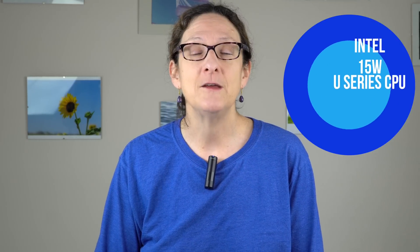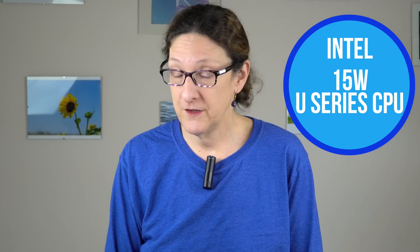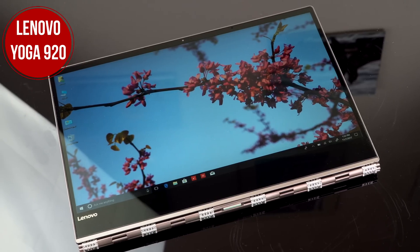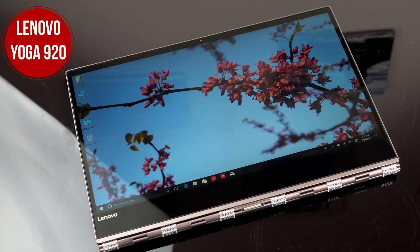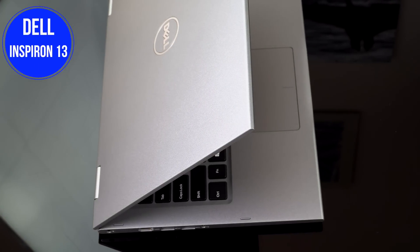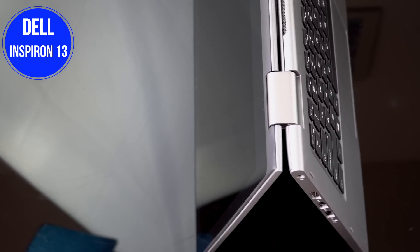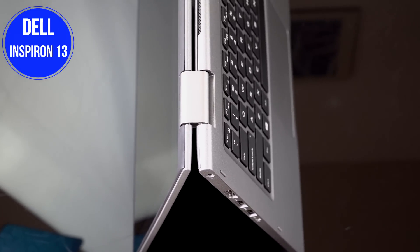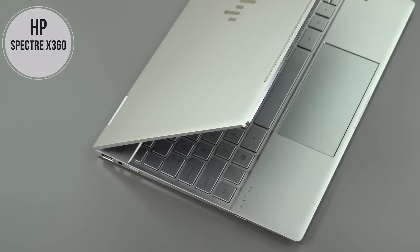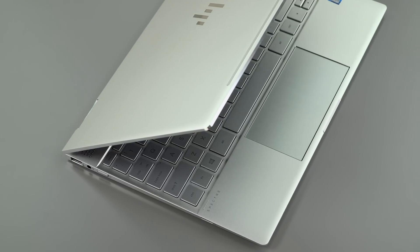First up, ultrabooks — those 13.3-inch or 14-inch, sometimes 15-inch, thin-and-light laptops with Intel's 15-watt U-series CPUs. This is a great time to buy them because they were just refreshed with Intel 8th generation CPUs. We saw the Lenovo Yoga 920, Dell XPS 13, Dell Latitudes, Lenovo ThinkPads, and ASUS ZenBook Flip and ZenBook 13 all get refreshed, so they'll be current for many more months to come.